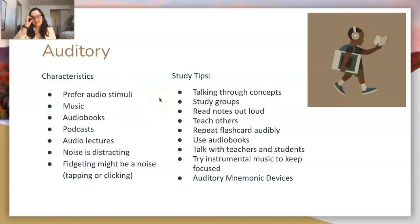Study tips for an auditory learner: talk through concepts with other people — professors, study groups, anything like that. Hearing yourself or others talk helps cement it more deeply. Read your notes out loud. Teach others — it's scientifically proven that people learn best by teaching concepts to others, even if you don't fully understand it yet. Use flashcards audibly — have Quizlet repeat terms back to you out loud.